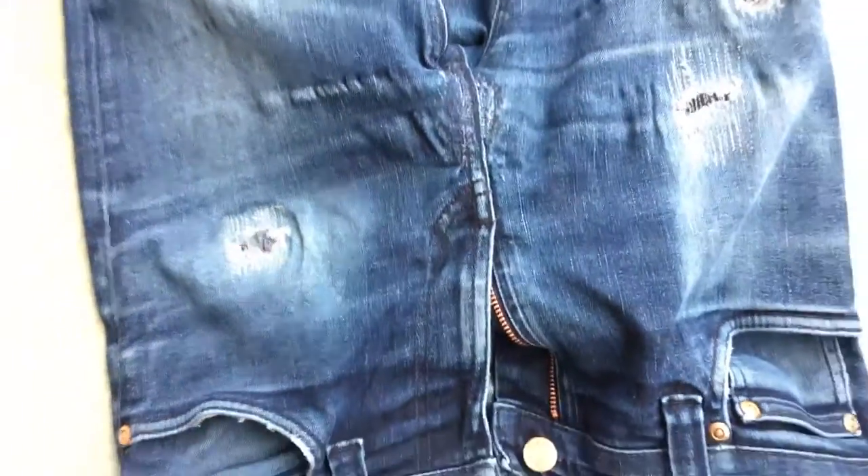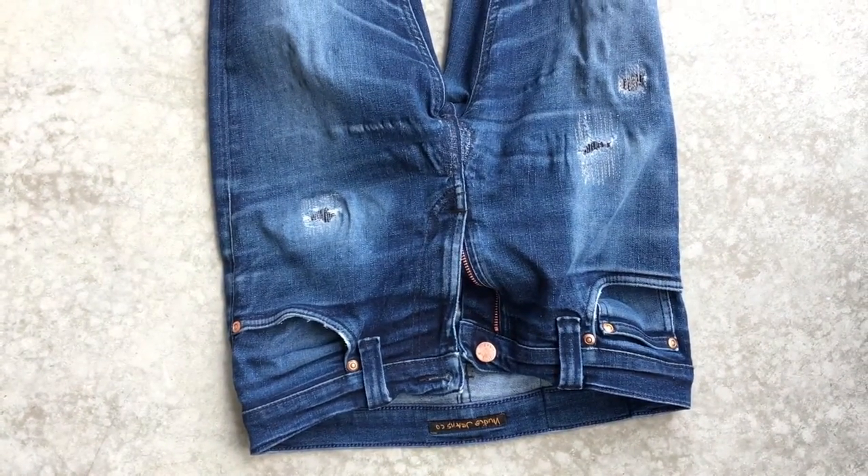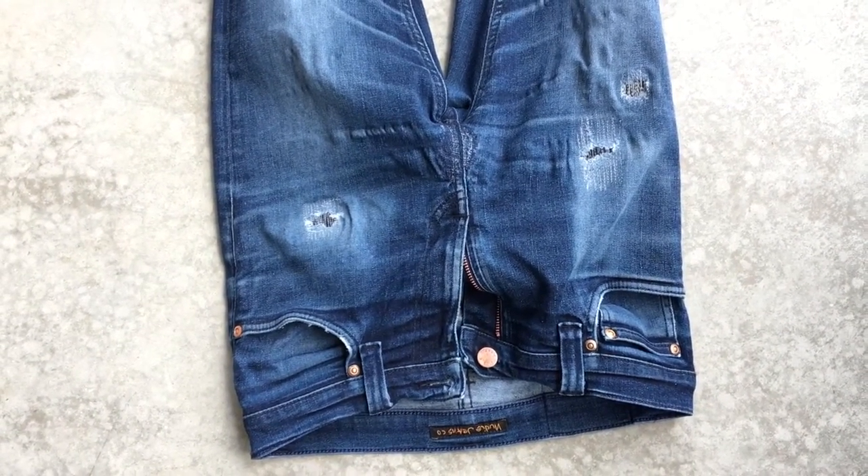My friends at Nudie Jeans Amsterdam fixed the holes for me. I'm very happy with the result. What other way than to end this video with two words? Damn Denim!